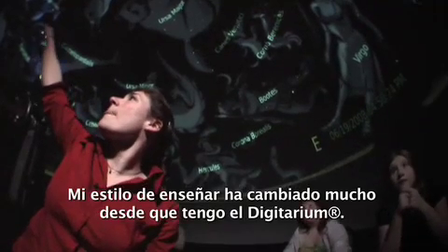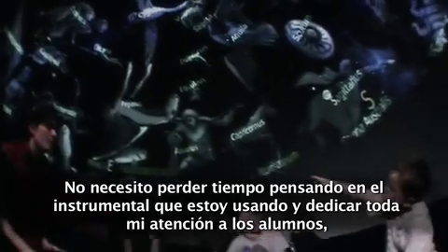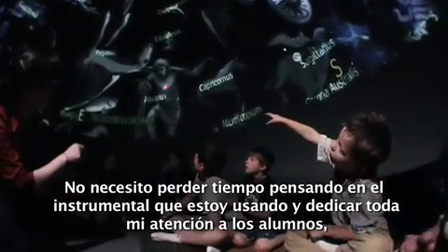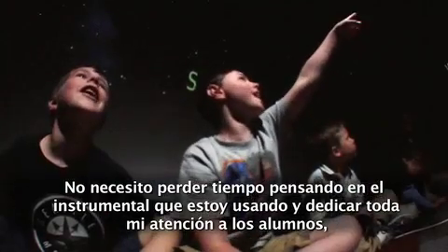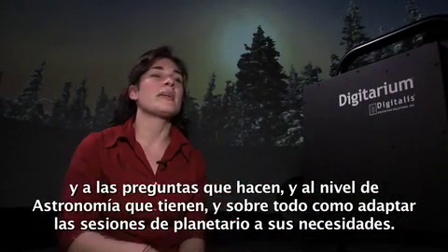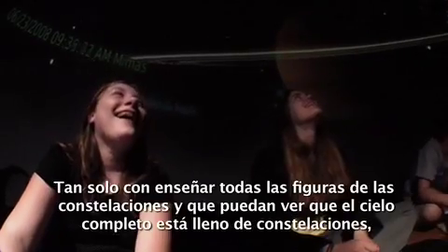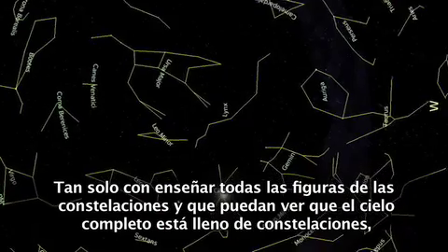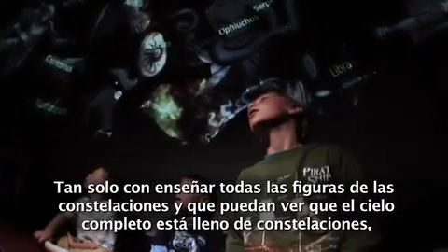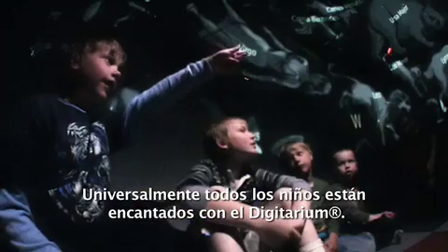My teaching style has actually changed quite a bit since we got the Digitarium. I'm able to not have to think so much about the equipment that I'm using, and able to really put all of my attention on the students and the questions that they're asking, what level of astronomy they're at, and really how to take the show to their needs. Students love the Digitarium — as soon as I bring up all the constellation pictures and they can really see that the entire sky is full of constellations, it's just breathtaking. They all universally love the Digitarium.